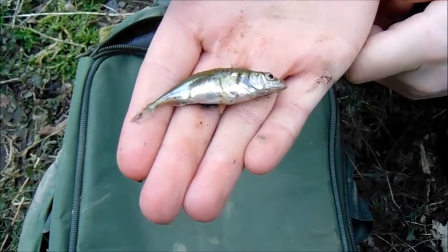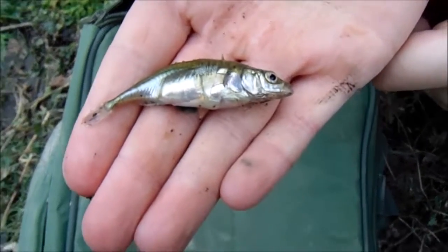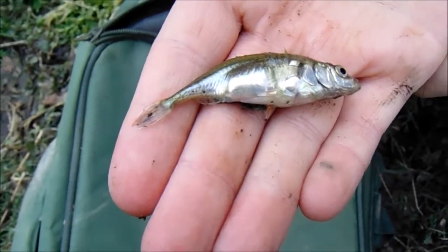There you go — that's a bit of a bigger one, probably about the size of an AA battery. That's a really nice stickleback, proper happy with that. It's come to the end of our session now — it was only ever going to be short.